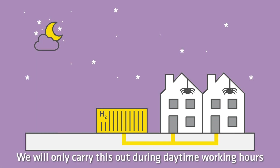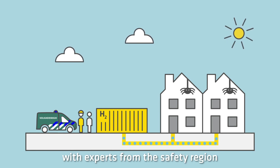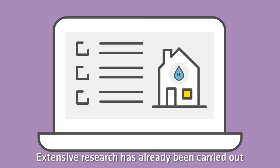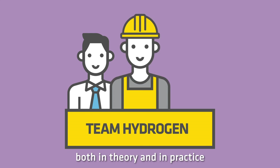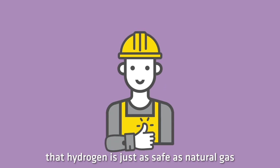We will only carry this out during daytime working hours and in close collaboration with experts from the safety region. Extensive research has already been carried out in recent years and we are collaborating with reputable partners, both in theory and in practice. This is how we can confirm that hydrogen is just as safe as natural gas.